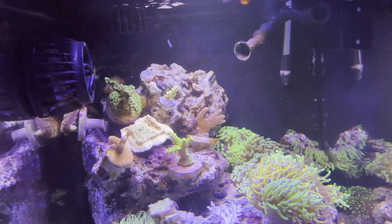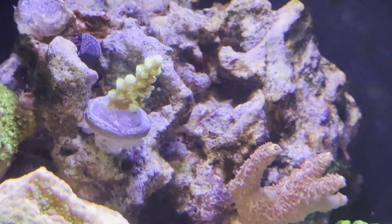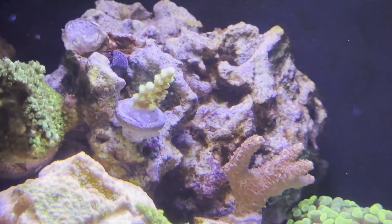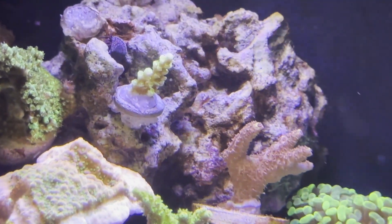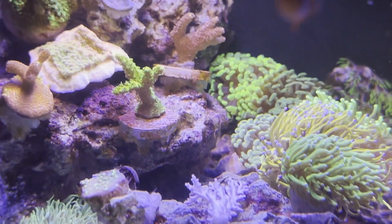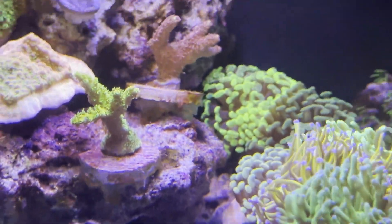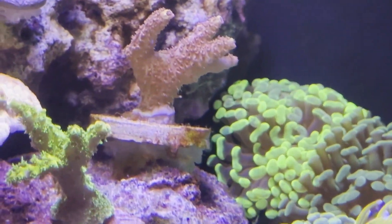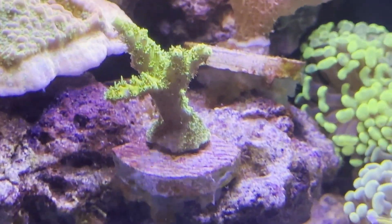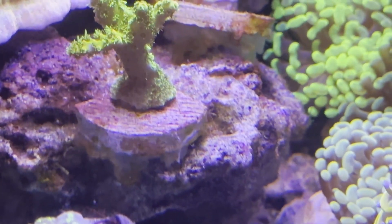For SPS, I was able to get my hands on a Walt Disney Frag for pretty cheap. Let's see how that guy does. Because when I bought both of these acros here, they were freshly glued, but as you can see, they are growing and encrusting down onto the base.